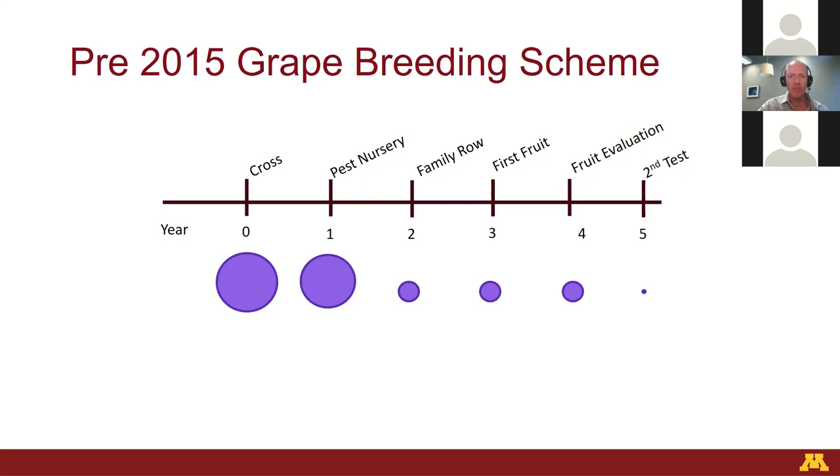As we go through this process, we start making selection decisions at different time points. A big one is when we have plants in our pest nursery — we start getting rid of individuals that have powdery mildew, downy mildew, or phylloxera. If they're pretty sickly plants and heavily infested, they don't go any further in our program. The next big step, starting in the next week or two, is fruit evaluation. Once the plants start to fruit, that's when we come back and focus on that cohort. We go through and taste the grapes, which is really fun. It's pretty easy to pick out the losers — those are really high in acids or have some funky off flavors. We also evaluate the plants for health, diseases, insect pressure, growth habit, and so forth. Our scheme looked like this for the last 40 years or so.